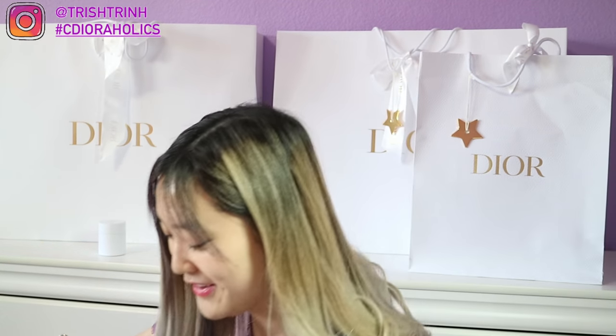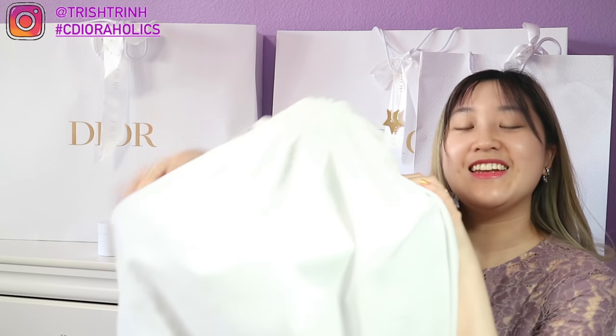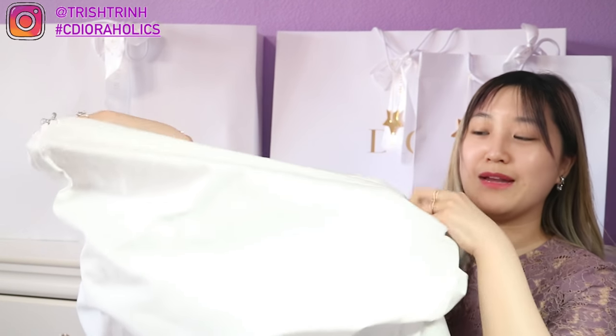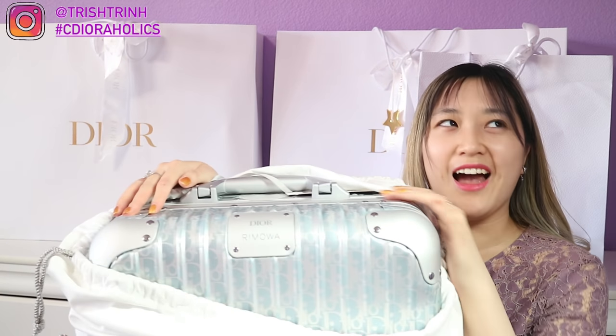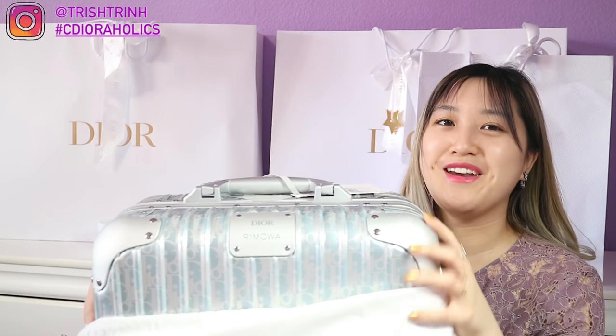Now finally moving on to the item that I'm super, super happy and excited about. Last night I was walking around the house with this item because I was so happy about it — it's my first luxury piece of this type. Let me move my handbag out of the way. It's so heavy! Here is the final item — it is a Dior carry-on, and this one is the collaboration one with Rimowa. Rimowa times Dior, and I am in love.